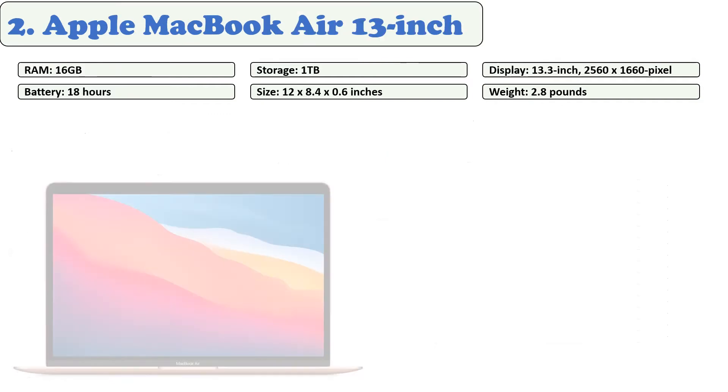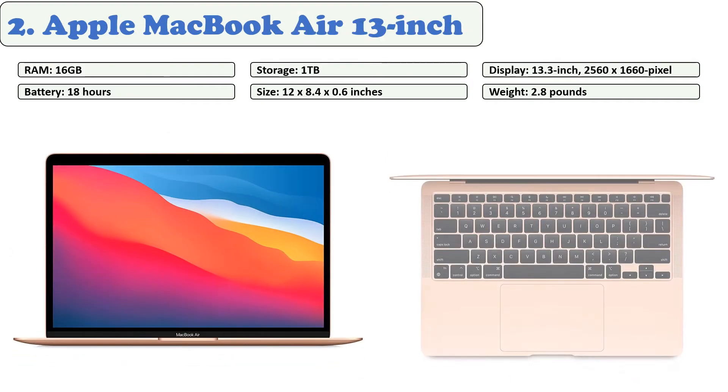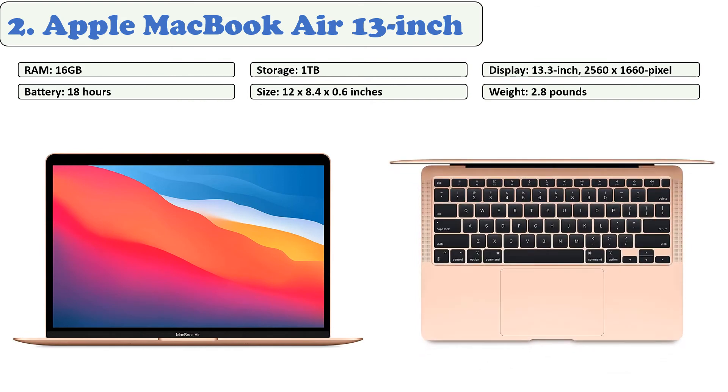At number two: Apple MacBook Air 13-inch. Apple recently launched a brand new MacBook Air with an M1 chip that will make a great choice for medical school students and doctors alike. It still comes in three color options: Space Gray, Gold, and Silver. Its all-metal design is still incredibly high quality, retaining that envy-inspiring MacBook feel.